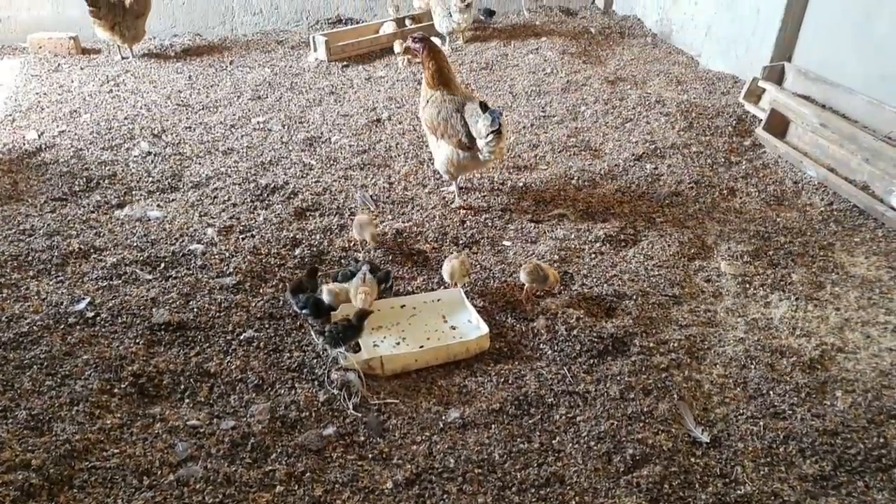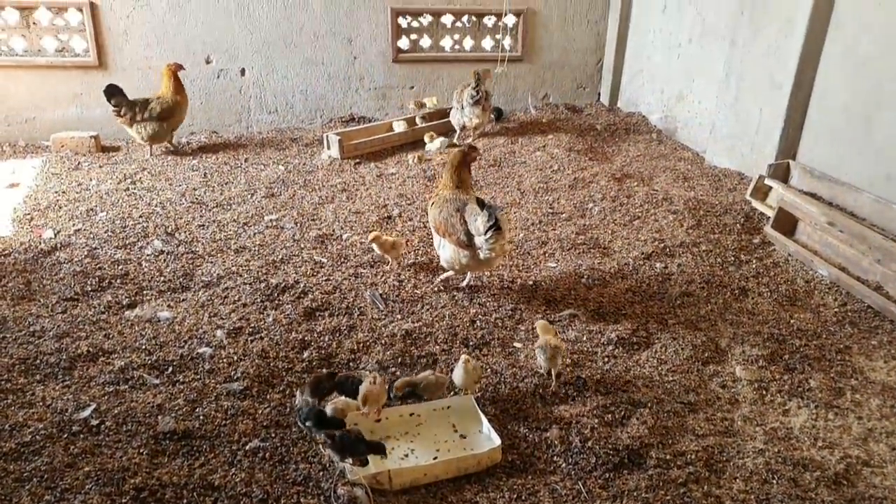Then there is the water consumed by the people who work on the farm, us who live on the farm — the water we need for cleaning, for bathing, for washing everything. The water consumed by the chickens. So on average you get to around 20,000 liters of water per day.